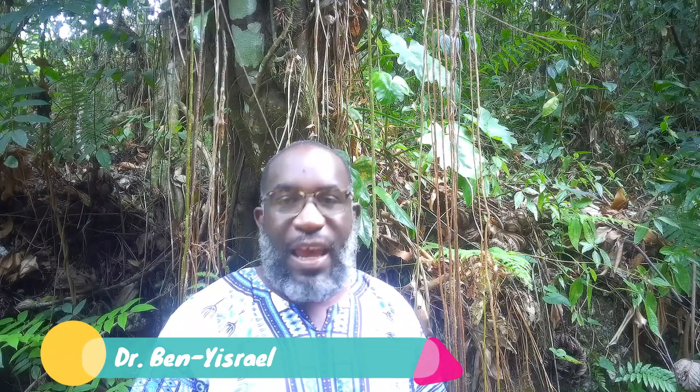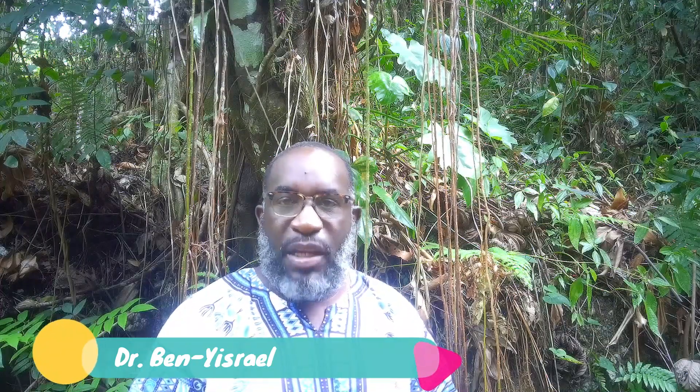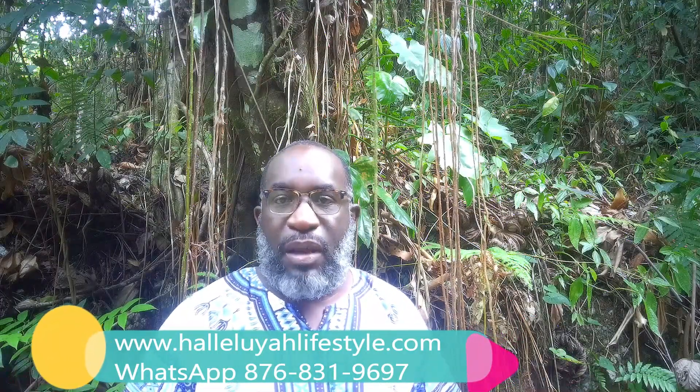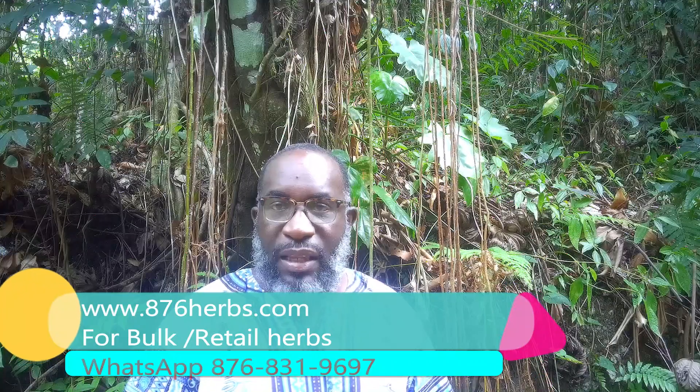Hey guys, it's Dr. Ben Israel here of hallelujahlifestyle.com and herballyspeaking.com. We are continuing our look at herbs that heal and support the skin. Today we're going to be looking at a herb that is no stranger on the scene as it relates to not only helping the skin but purging the blood — a herb found in many homes and yards of many Jamaicans, noted over the years for dealing with health issues such as syphilis. Today we look at the herb rice bitters.